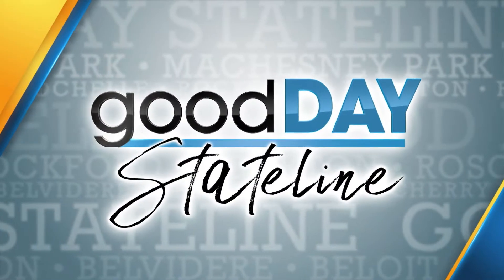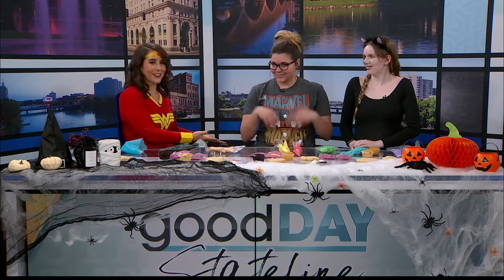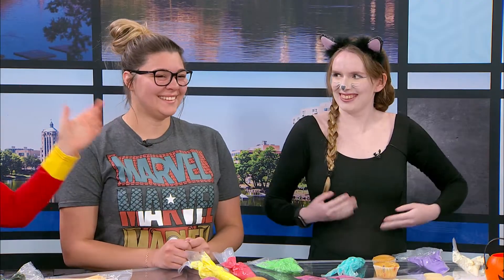Welcome back to Good Day Stateline. It's Tuesday Trends Day, and tonight we are diving into the super cute box from Sweetology with my lovely assistants Shannon and Sydney on Superhero Day. So we got Wonder Woman and all of the Marvel characters rolled into one T-shirt, and Catwoman. So we are ready to take on this challenge.